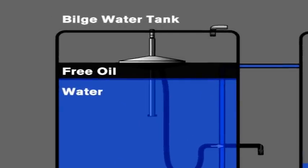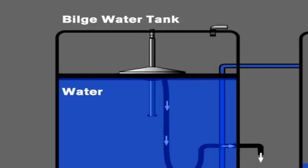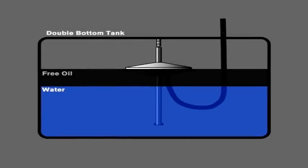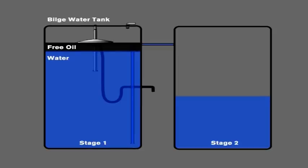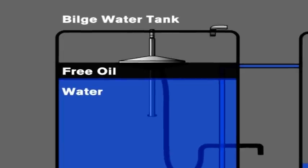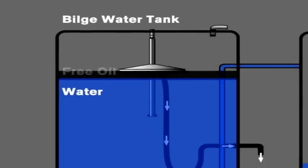Sludge Boy makes it possible to directly pump out just the oil and leave the water inside the tank. There are mainly two different types of waste oil tank on board a ship: double bottom tanks and high tanks. Sludge Boy can be installed in both types of tanks. In the high tank, no pump for evacuation of the sludge oil is necessary, whilst in the double bottom tank, a pump is necessary.